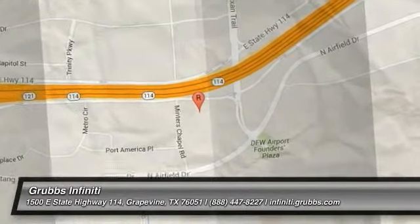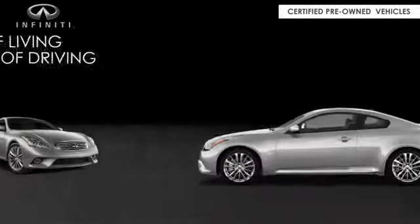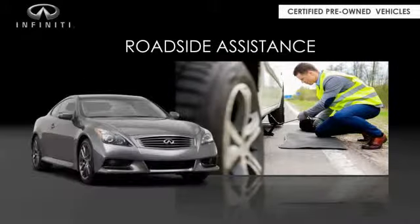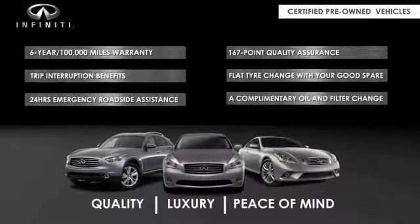Infiniti maintains exclusive requirements for our certified pre-owned vehicles. With a 6-year, 100,000-mile warranty, roadside assistance, and a 167-point inspection, you can have complete peace of mind. Ask your dealer for details about the Infiniti Certified Pre-Owned Program.